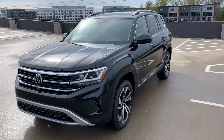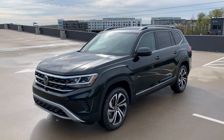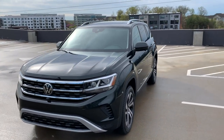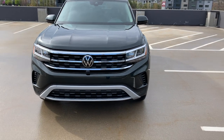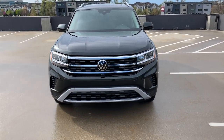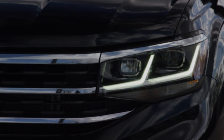Let's start on the exterior of the car. You will notice that most of the sheet metal is carry-over from the existing Atlas, but the entire front end has received a complete makeover. You'll recognize that some of these elements are also found on our Crossport. The front end looks a lot more dynamic, a lot more robust, and more bold than the outgoing version. The highlights on the front end are these new beautiful LED projector headlights.